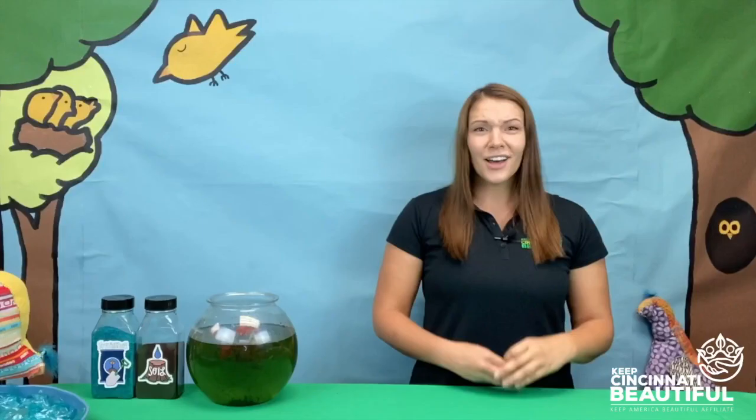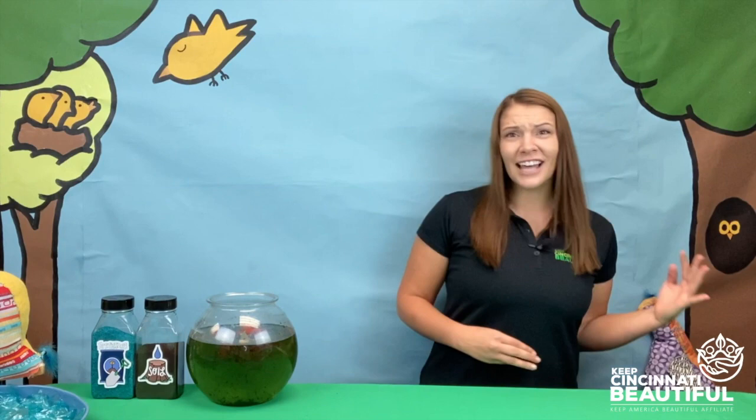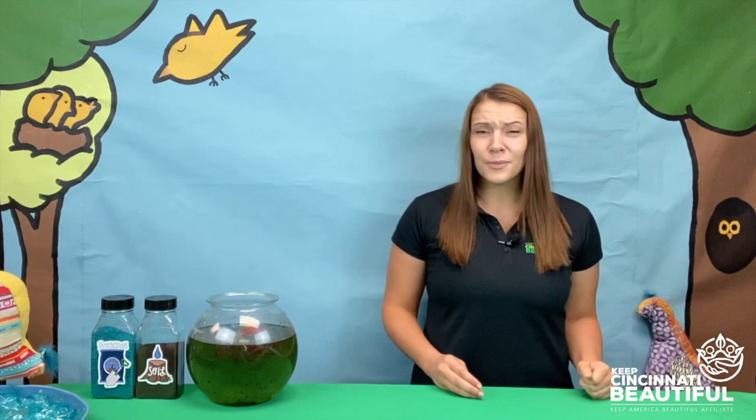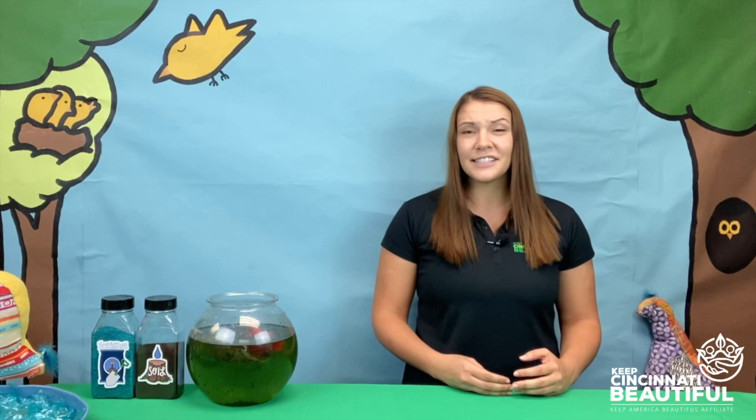Oh no, poor Fred! Fred knows how dangerous litter can be. He dodges left and he dodges right and manages to avoid all the litter. He hopes his friends downstream aren't harmed like his cousin Ned was years ago. Fred is getting tired — this adventure was more dangerous than he expected. He hopes he will reach the Ohio River soon.